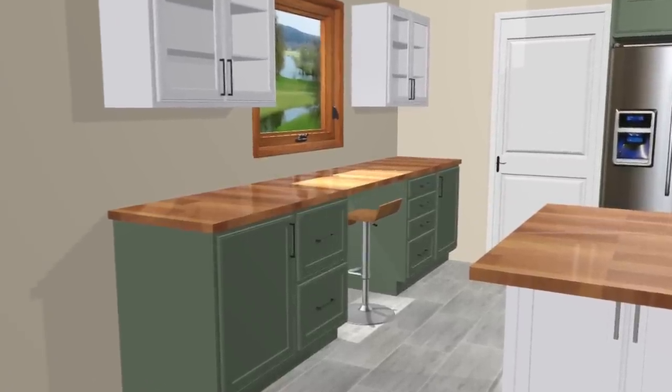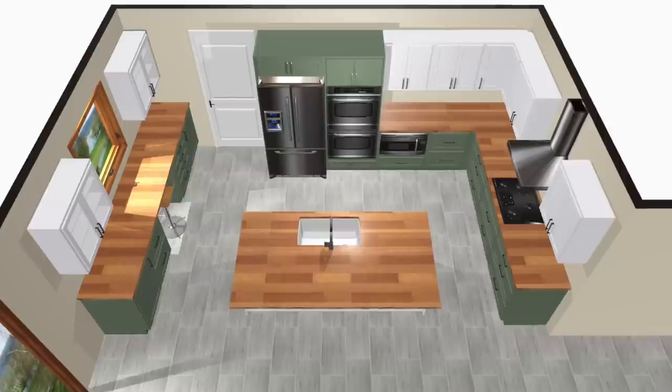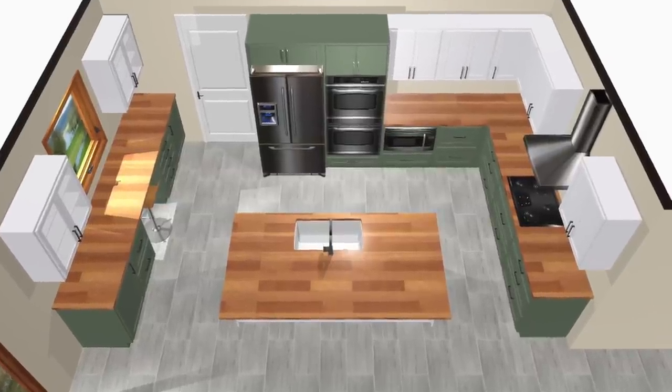Even the week before we were supposed to start the remodel, I still didn't have any designs. I went to the cabinet shop here to try and find replacement cabinets, and she did a new design for me. Then I went to the countertop place in town and he did another design for me. But the week before we were supposed to start, I still didn't have a design.